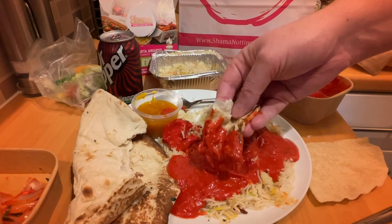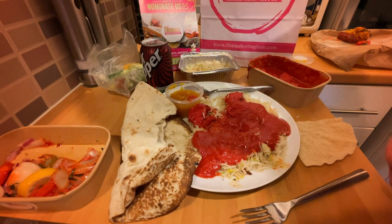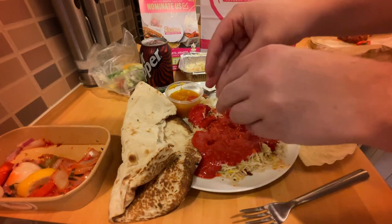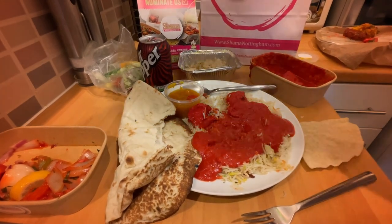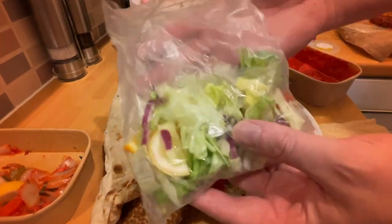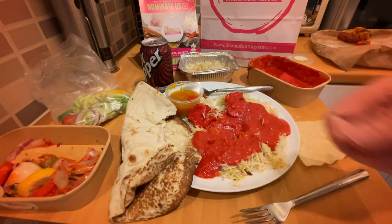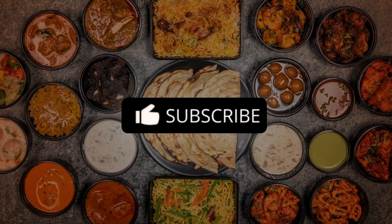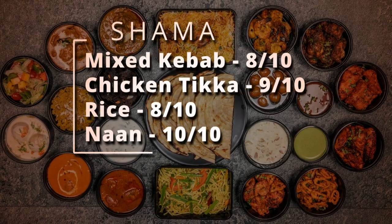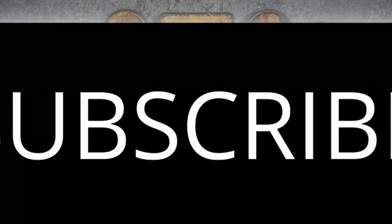The naan bread I'd rate nine or ten out of ten — soft, a bit chewy, lots of air pockets, with a little bit of crisp and char on the outside edges from the tandoor oven. You can't really beat family-orientated Indian businesses — everything is always cooked well, never undercooked or overcooked. I'd definitely recommend trying them; they've got to be one of the best takeaways in Nottingham or Chilwell. Final ratings: mixed kebab 8/10, chicken tikka 9/10, rice 8/10, naan bread 9-10/10. Thanks for all the subscriptions and likes — on to the next one next week.